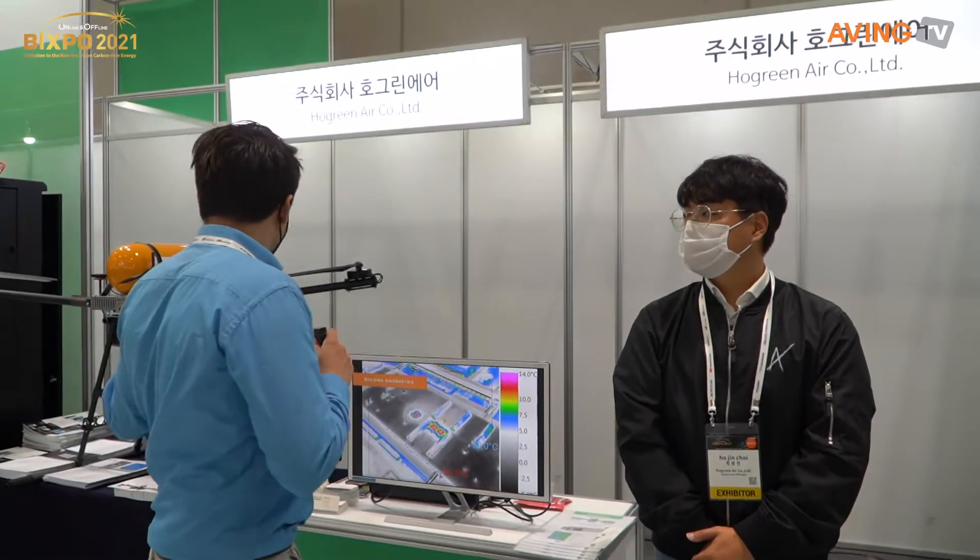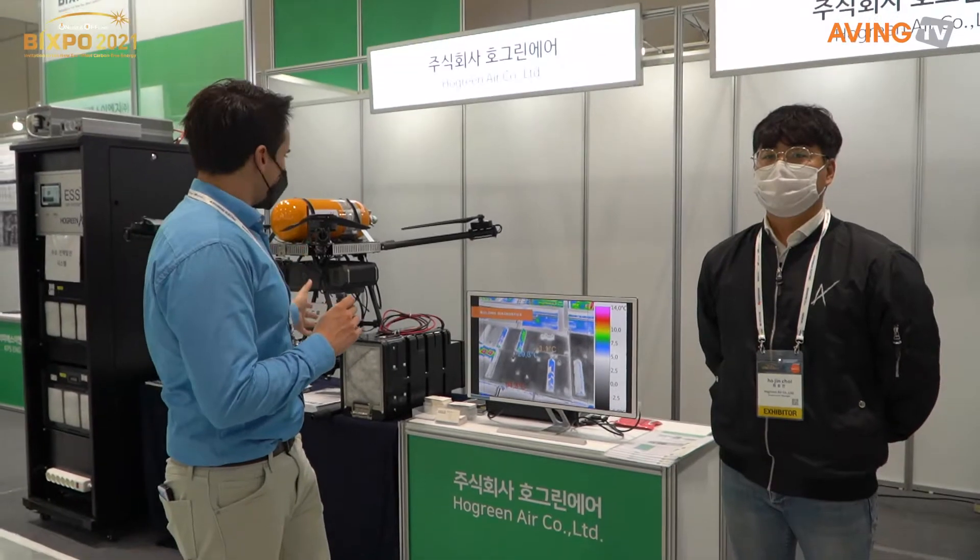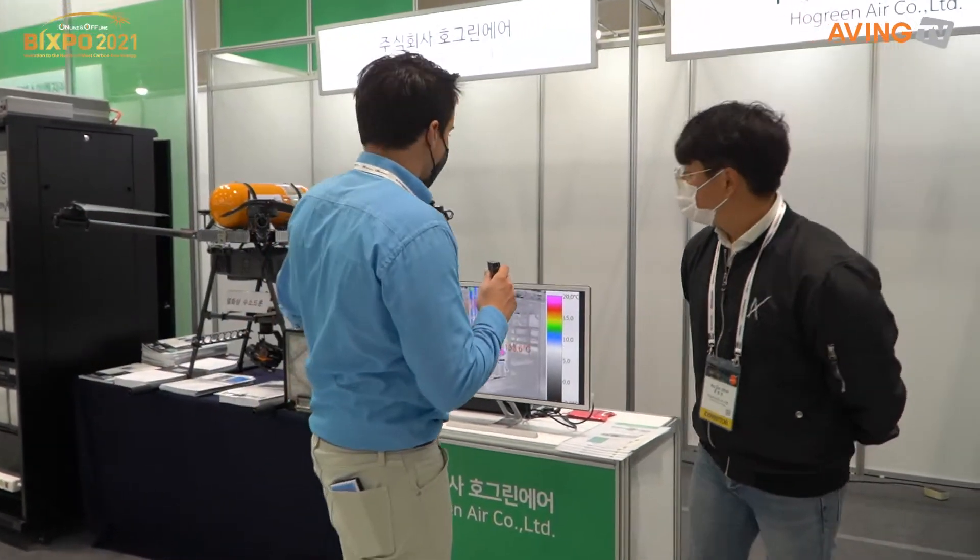Now we're going to connect with drones and change the world through cleaner energy. So they, of course, have drones — that's been a big part of their company since the beginning. But what's interesting is what they brought with them today. They've got drones, they've got hydrogen production devices. Can you introduce some of these products to us?